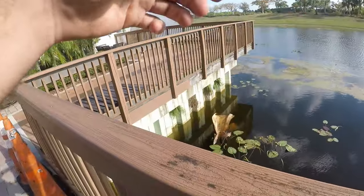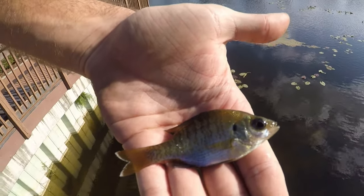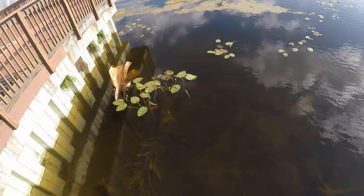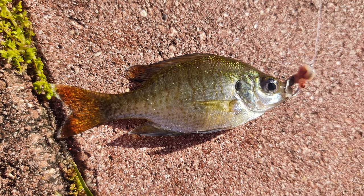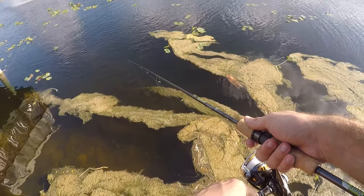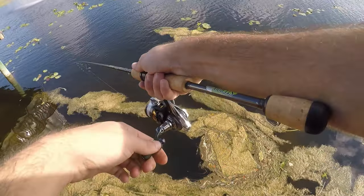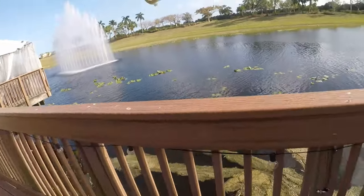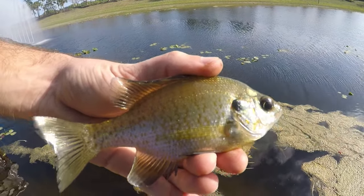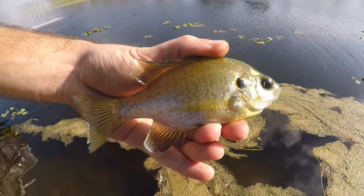Fish on! Just a little bluegill. Cute little bluegill, but I catch enough of these basically everywhere I go. Fish on again — another red-ear sunfish. Another good looking red-ear sunfish; I don't catch these a lot, so it's a nicer catch than normal, but not why I drove up here.